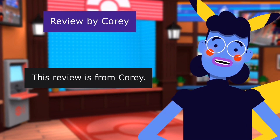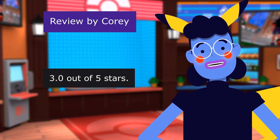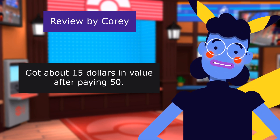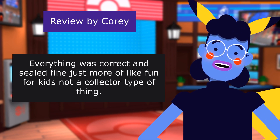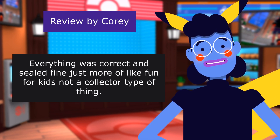This review is from Corey. Not much value. 3.0 out of 5 stars. Got about $15 in value after paying $50. Everything was correct and sealed fine, just more of a fun thing for kids, not a collector type of thing.